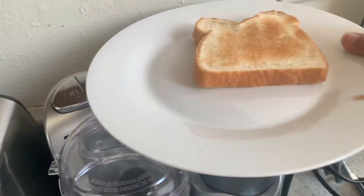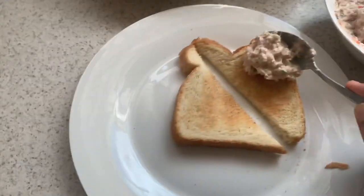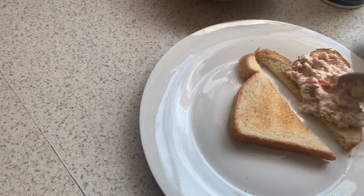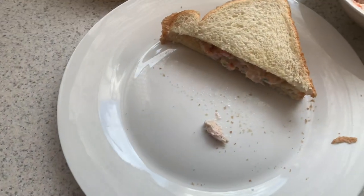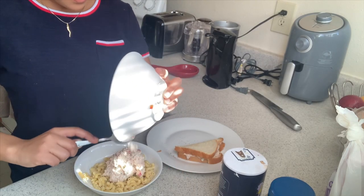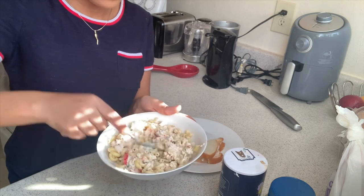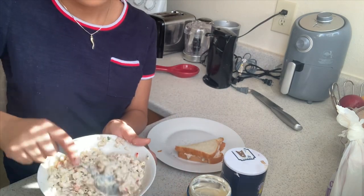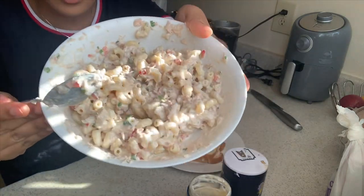My bread is done. I'm going to cut this bread in half and make a sandwich out of it, and I'm just going to add my tuna. And that is it for my first plate. The rest of my tuna I'm going to add onto my macaroni. I'm going to be adding a little more mayo to my macaroni to make it more creamy, and we are done. This looks really delicious and it was super easy to make.